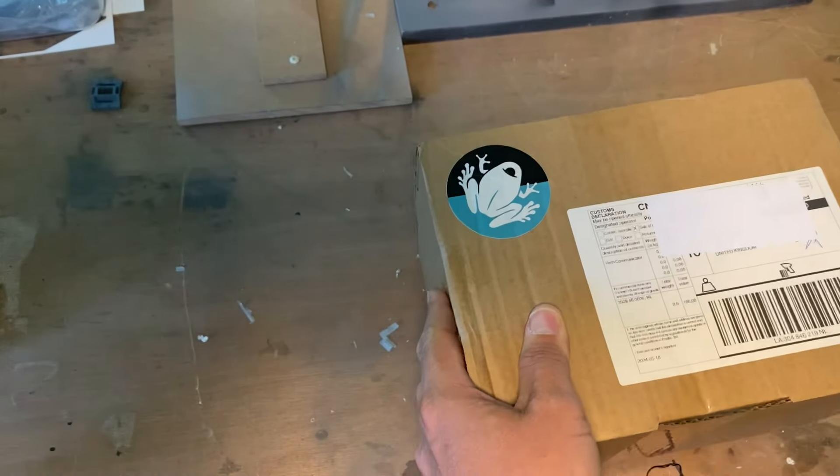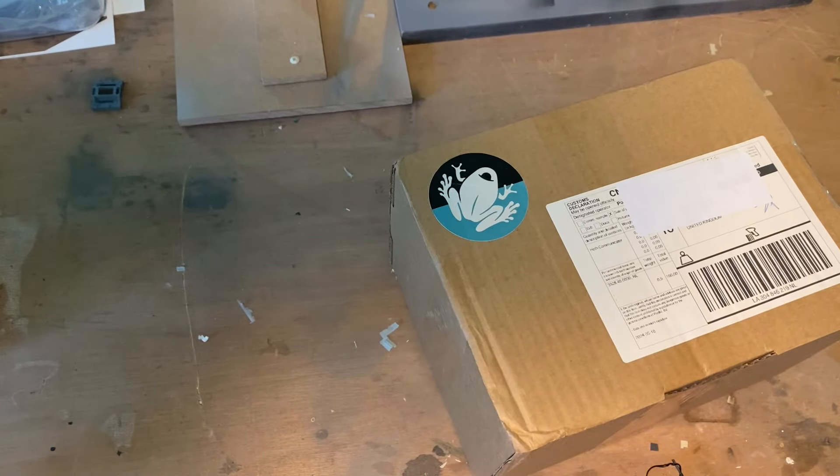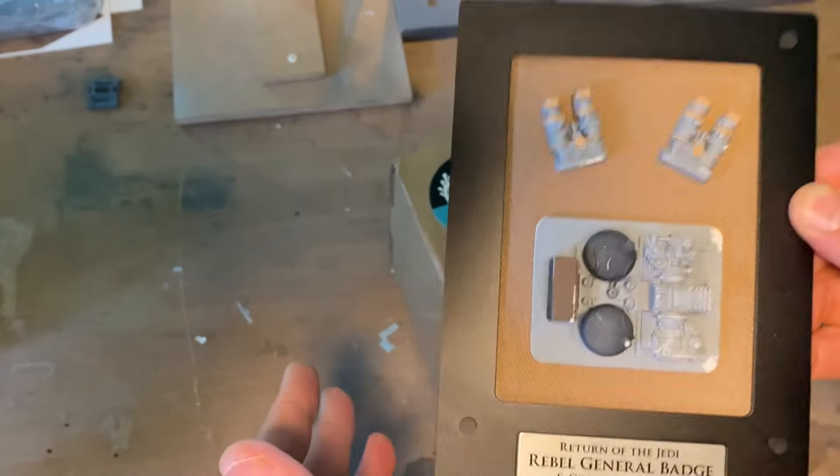Lolan Props is a company that Roy Gilsing and Marvin Steifelhagen own, and they produce things like this, which is the Rebel General badge. Now, they've got something else that they've just brought out.